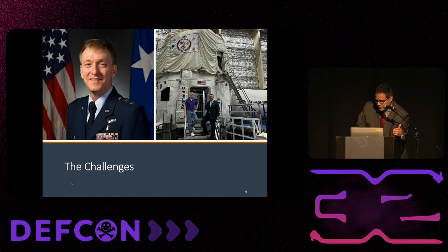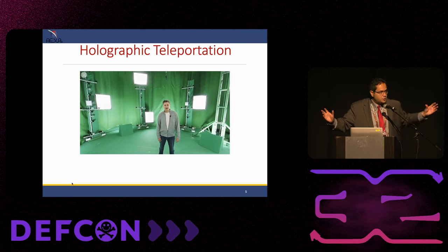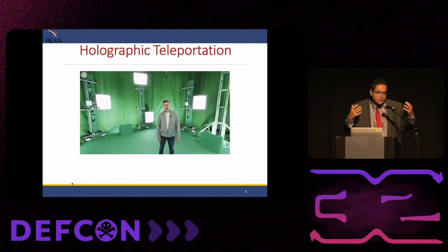I said, well, I heard that Microsoft is developing something called holographic teleportation. He asked what that was. I said they have a studio with 109 cameras and a LiDAR. You come into the studio, they capture you, and a couple of weeks later they deliver you a file, which is huge. You put it in the HoloLens and you can see a hologram of yourself. It's not live, but it's a hologram of yourself.